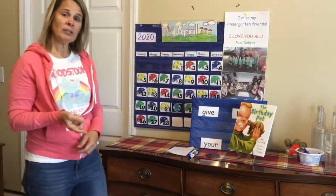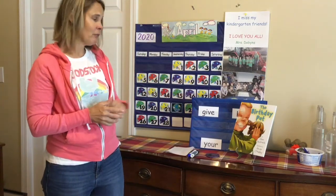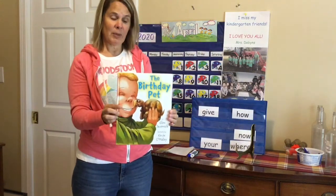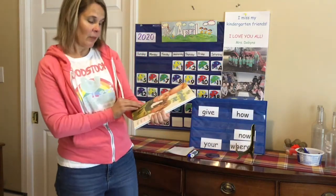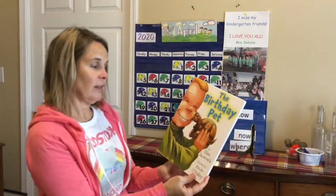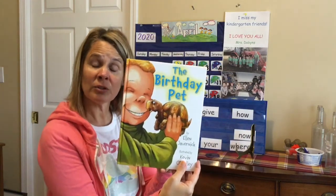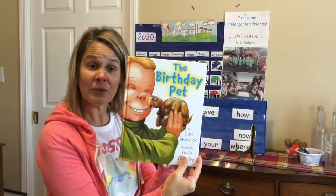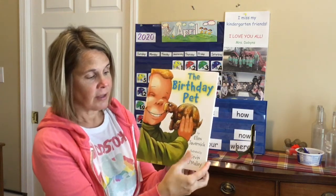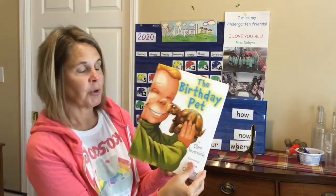Yesterday we started talking a little bit about pets. Today I've got a book for you called 'The Birthday Pet.' The author of this is Ellen Javernick. The illustrator is Kevin O'Malley. Remember, the illustrator is the person who does what, boys and girls? That's right — draws or paints the pictures. The author is the person who writes the words.